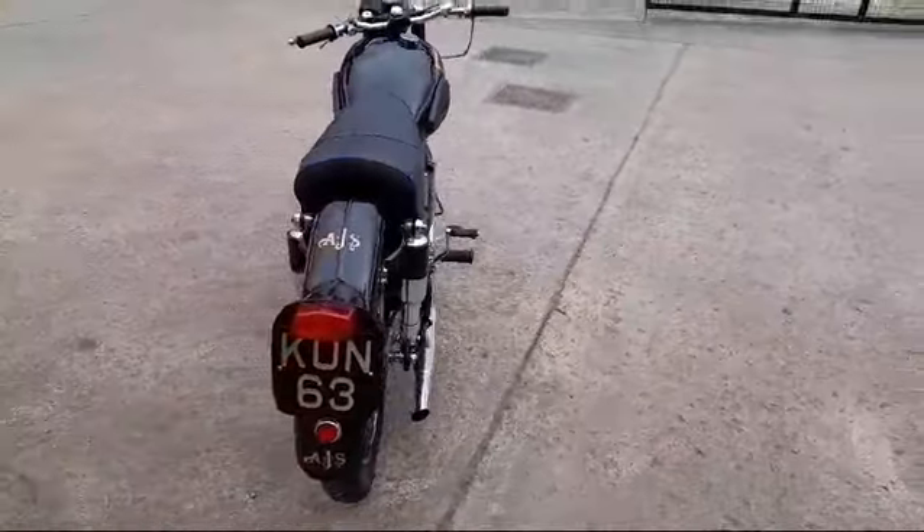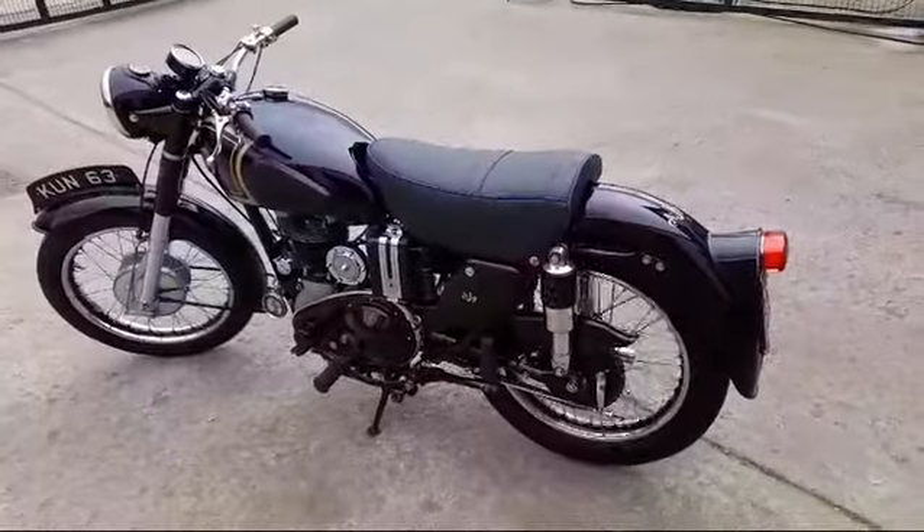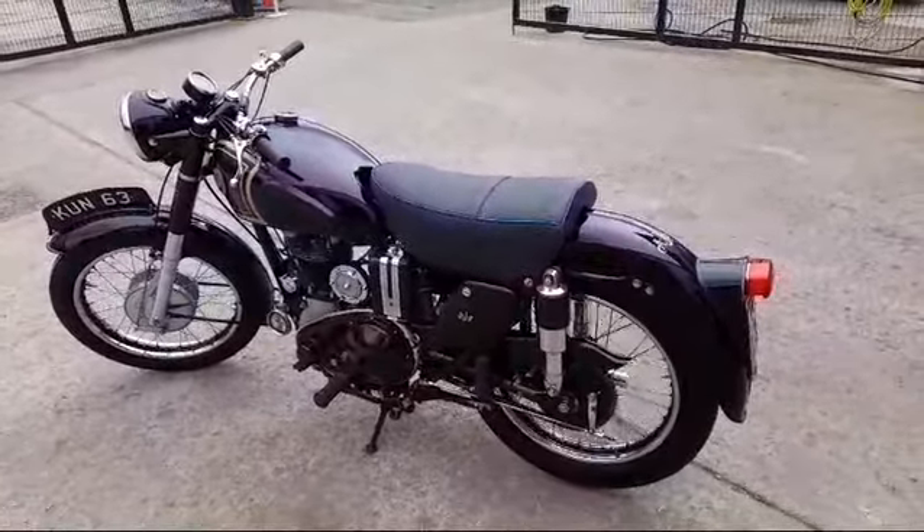Yeah, absolutely beautiful bike. If you're interested in this bike, please don't come on bickering — you will not be disappointed. Thank you.